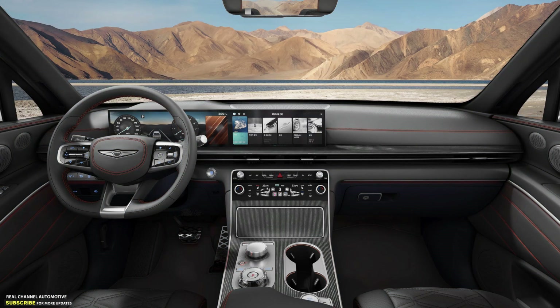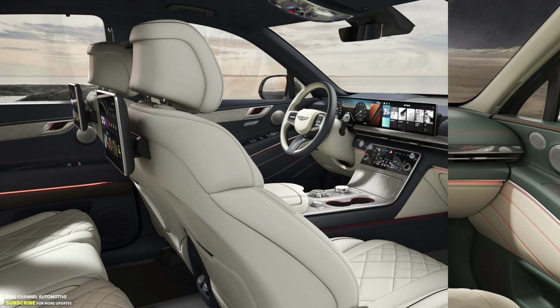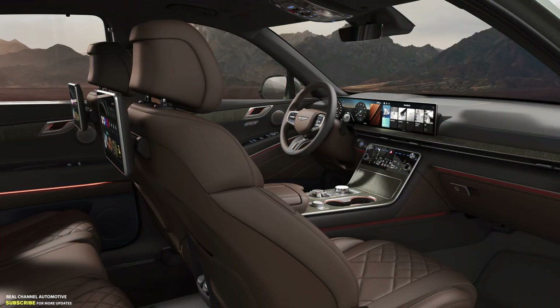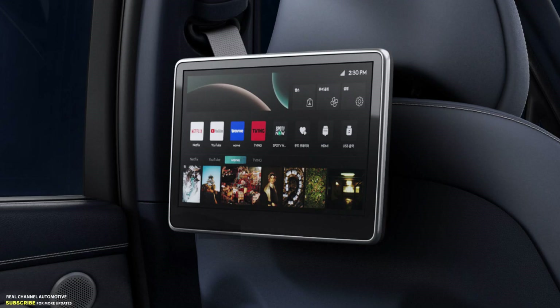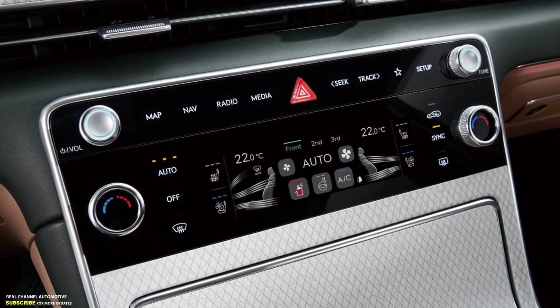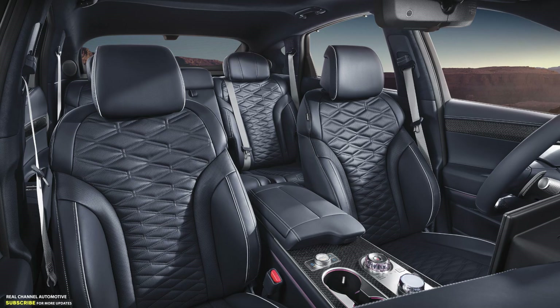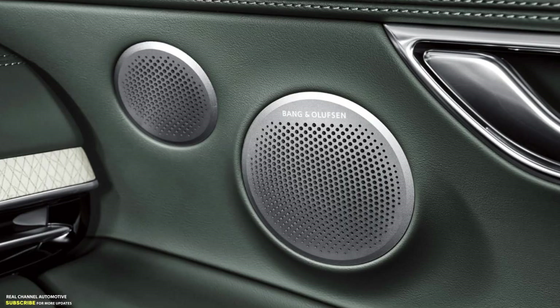High-quality materials like leather, aluminum, and wood create a premium ambience, combined with the Bentley-style two-tone steering wheel and ambient lighting. Other premium equipment features include a 14.6-inch rear seat display, 4-zone climate control, a fragrance dispensing system, heated armrests, crystal-like knobs, and a Bang & Olufsen sound system.